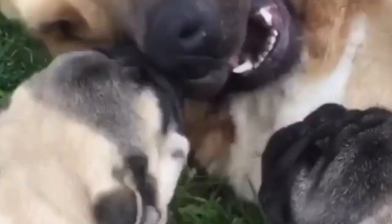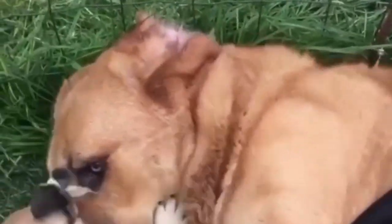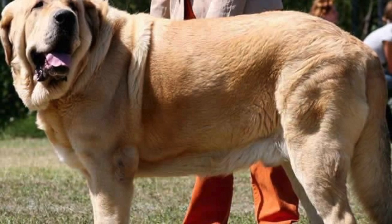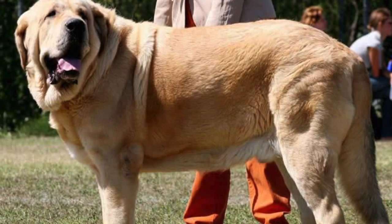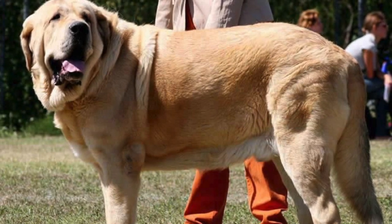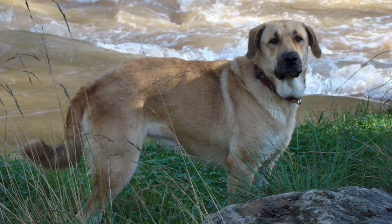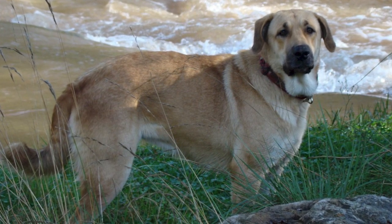If you're interested in similar breeds, look into the Neapolitan Mastiff, Pyrenean Mastiff, Tibetan Mastiff, Bullmastiff, or Dogue de Bordeaux to compare pros and cons. If you have any interesting facts about the Spanish Mastiff, please share them in the comments. Thank you for watching — check out the other playlists on large dog breeds, subscribe to the Dog Solid channel, and we'll see you in the next video.